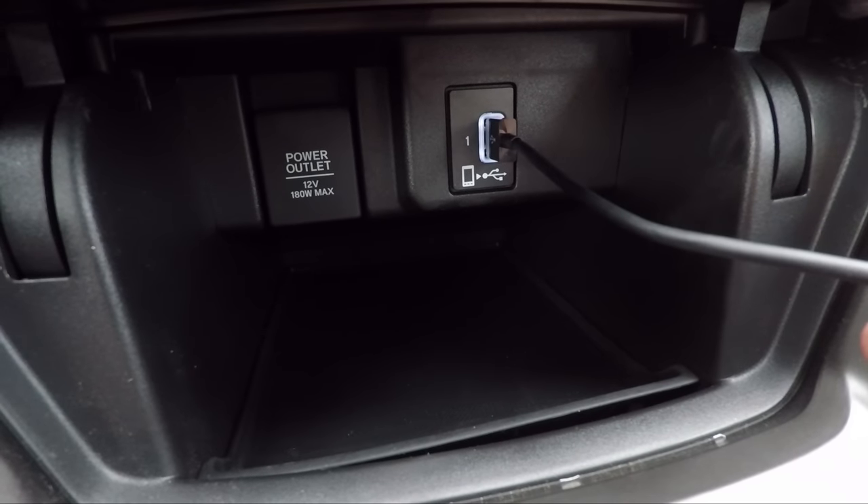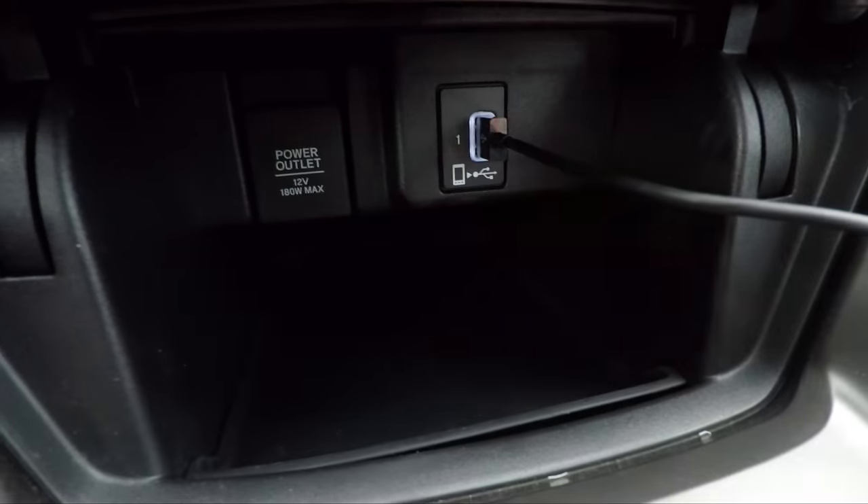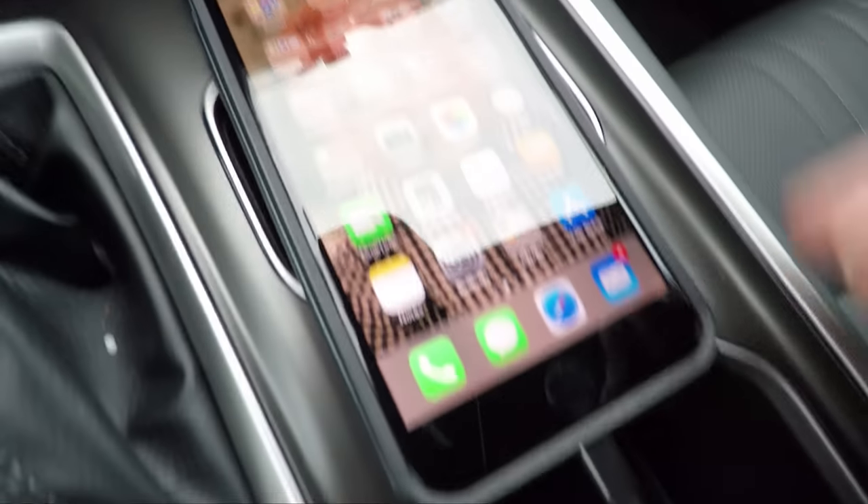I've got my USB cord plugged in down there, right where the phone logo is on the USB port, and I've got it plugged into my phone right here.